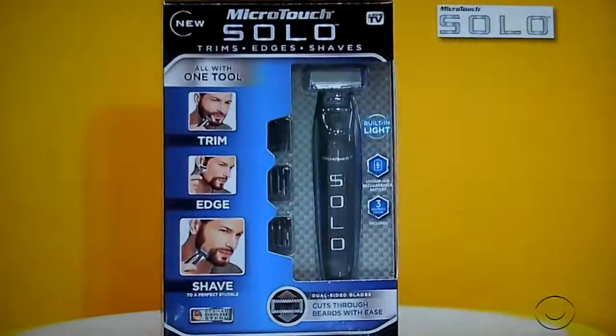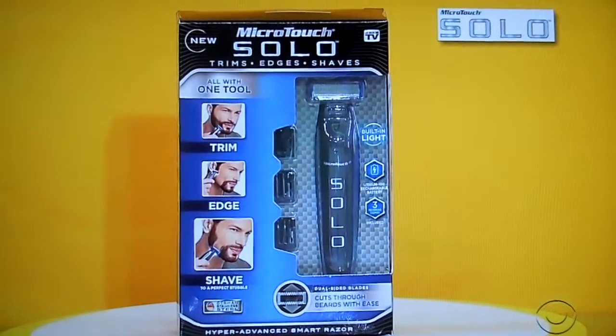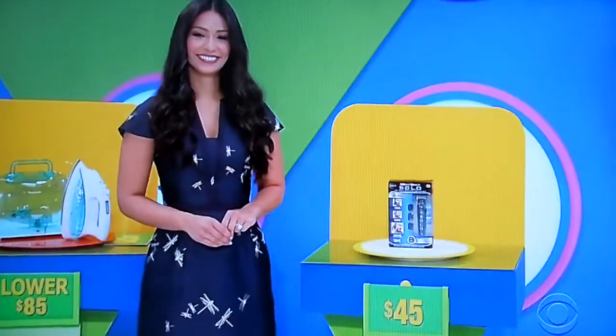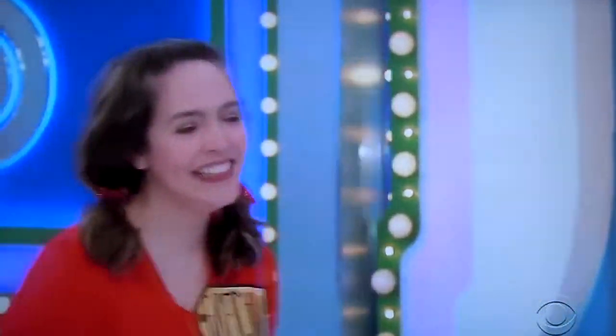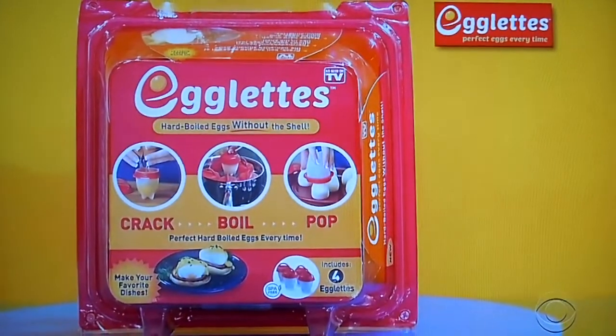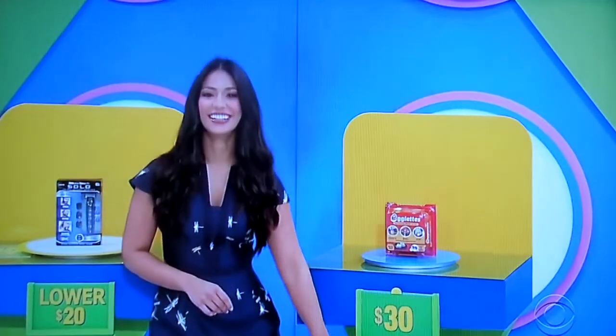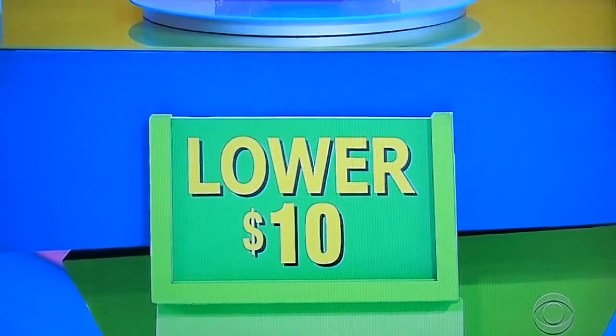Hyper Advance full body razor that trims, shapes, and edges with micro precision. Micro Touch Solo — the one tool that does it all. $45 — is the actual price higher or lower? Higher. It is lower — it's only $20. The crowd led you the wrong way. Next: Egglets makes hard-boiled eggs without the shell. Just crack, boil, and pop. Never peel a hard-boiled egg again. $30 — is the actual price higher or lower? Lower. Yes — $10. Never peel a hard-boiled egg again.